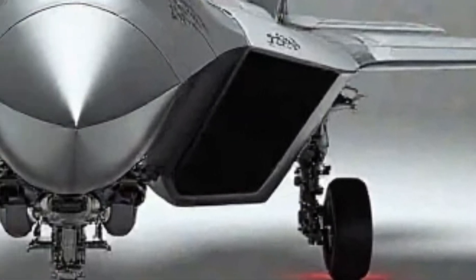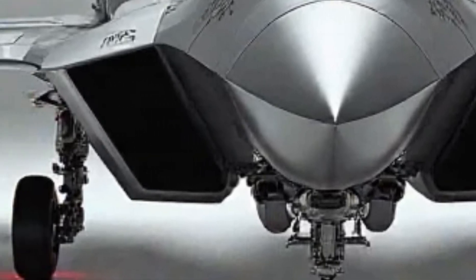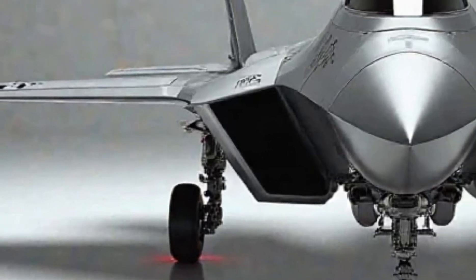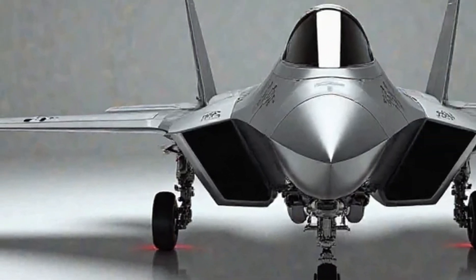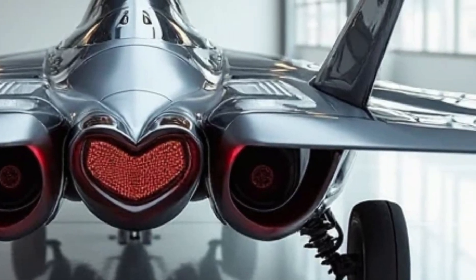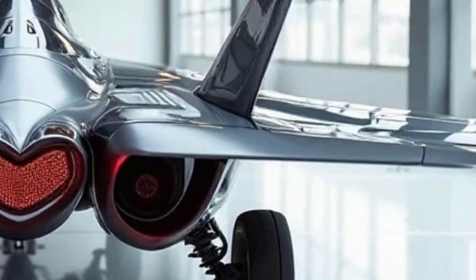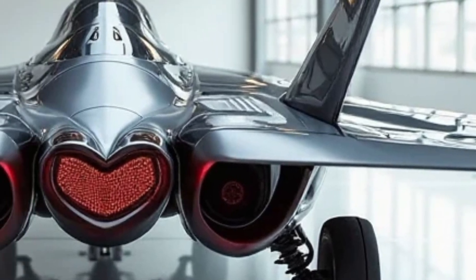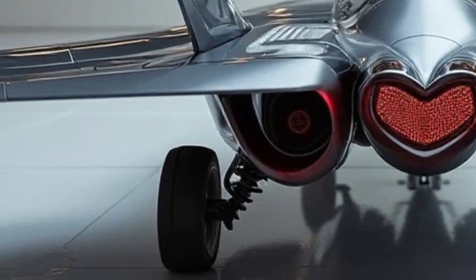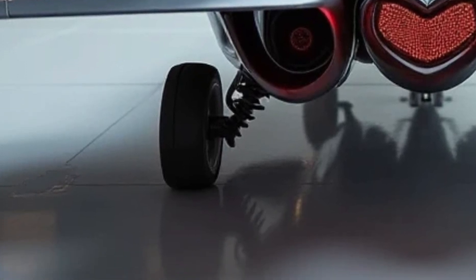In terms of weaponry, the F-22 is nothing short of lethal. Armed with six AIM-120 AMRAAM missiles and two AIM-9 Sidewinder missiles for air-to-air combat, the Raptor ensures it can take down enemy aircraft long before they get close. For ground-attack missions, it can carry precision-guided bombs within its internal weapons bays, maintaining its stealth profile while delivering devastating firepower.